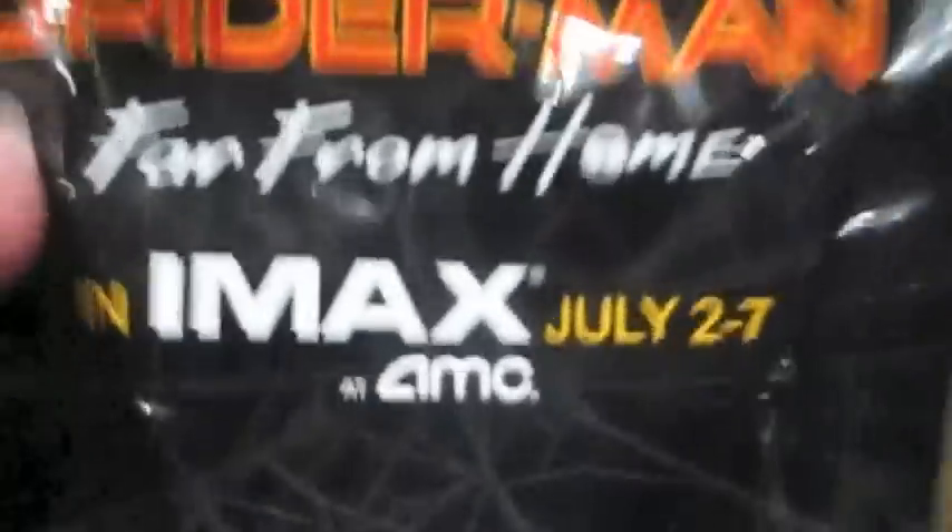The ticket taker gives you a free collectible they're handing out for the opening week at AMC. Here's a free mini figurine they gave out — it looks like I got Spider-Man. Yep, that's Spider-Man, and pretty nice detail in the costume.